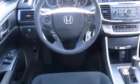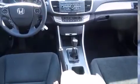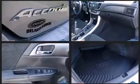A wealth of standard features means that you no longer have to sacrifice, such as remote keyless entry, speed-sensitive wipers, automatic temperature control, and much more.